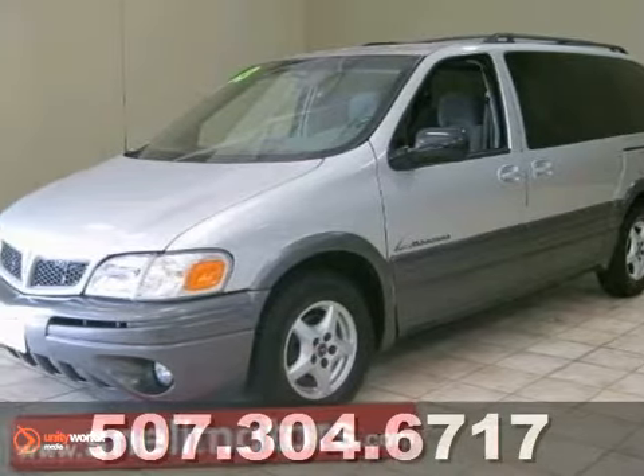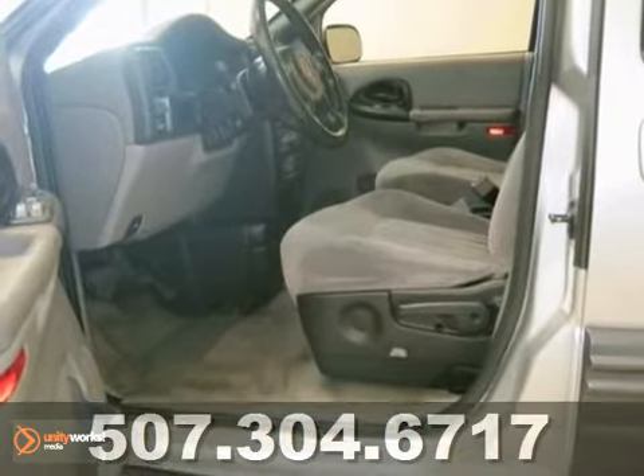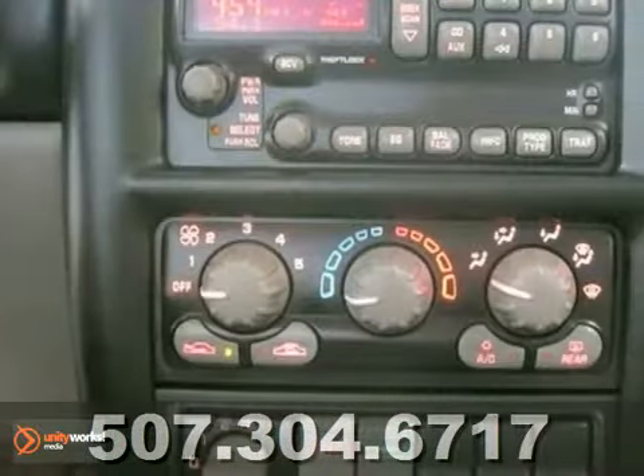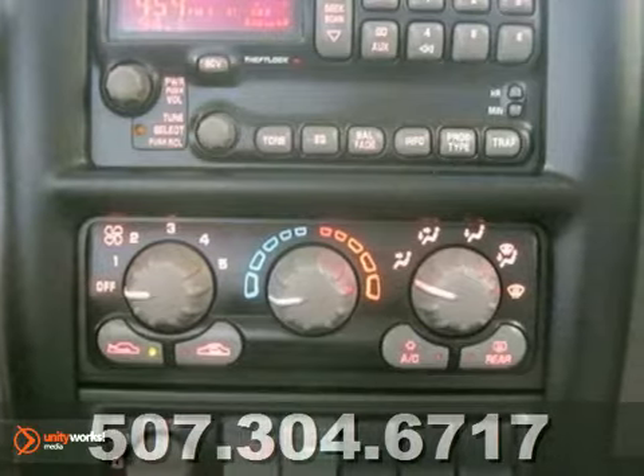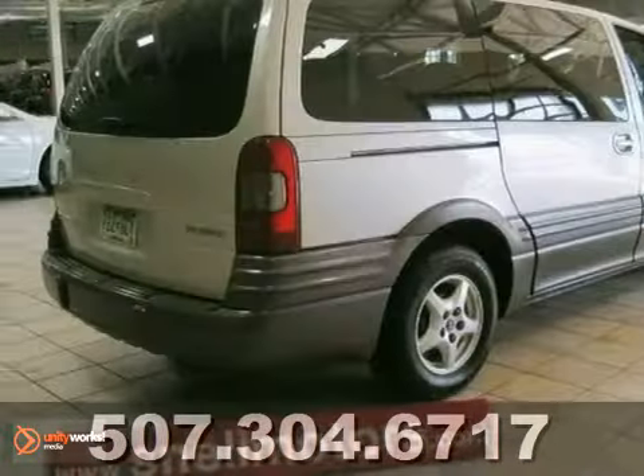It's a 2003 Pontiac Montana. The 2003 Montana has standard intermittent windshield wipers, dual front airbags, side airbags, four-wheel anti-lock brakes, fog lights, and OnStar Communications.